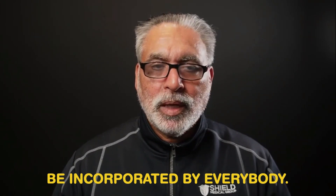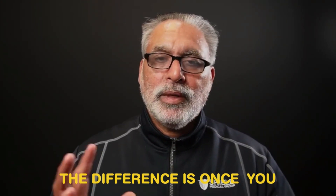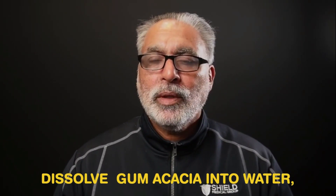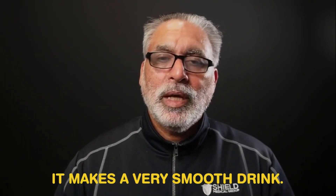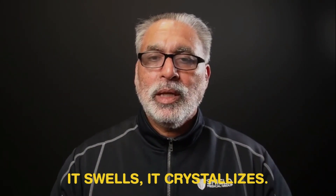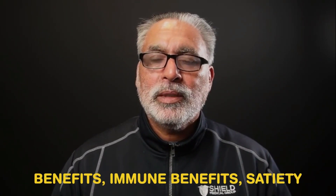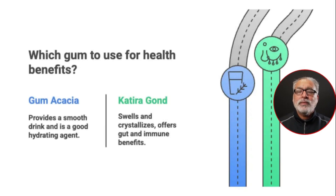What is the difference between gum acacia and kathira gond? Kathira gond has been used in Indian cuisine for ages. The difference is that when you dissolve gum acacia in water, it makes a very smooth drink, whereas when you combine kathira gond with water, it swells and crystallizes. Kathira gond is not a prebiotic and does not have the same gut, immune, or fatty acid benefits as gum acacia. It is a good hydrating agent and very tasty — a much-loved part of summer treats in India.